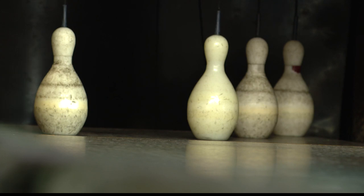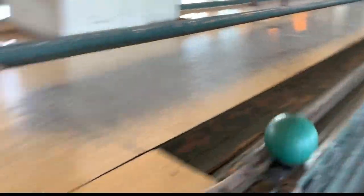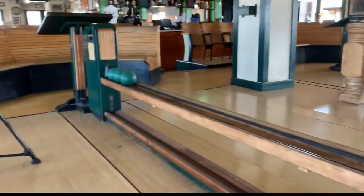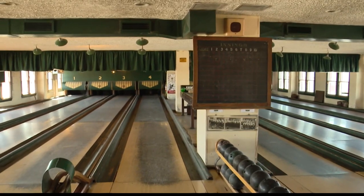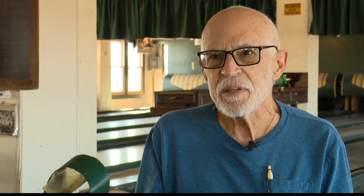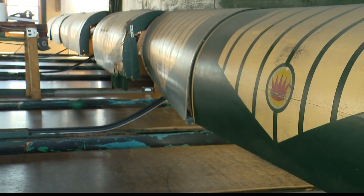This is the only traditional, authentic duck pin bowling alley in the Midwest. There's nothing flashy in here. This is actual duck pins — regulation lane length, width. Everything about this game is exactly the same as 10 pins, except the ball and pin size. Played in an atmosphere that's frozen in time.